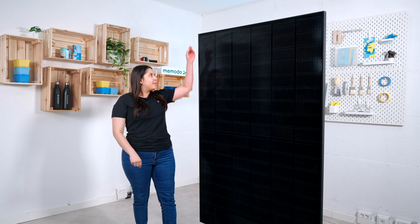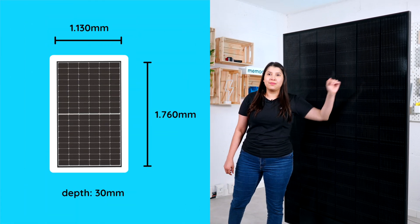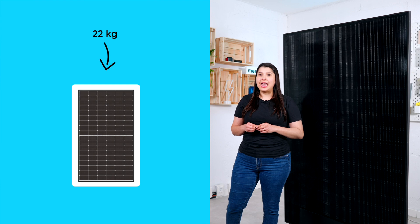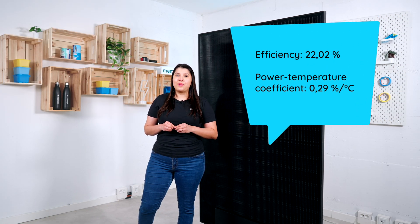The dimensions are 1.76 meters long, 1.13 meters wide, and 30 millimeters thick. The weight is 22 kg and the efficiency is 22.02%. The power temperature coefficient is 0.29% per degree Celsius.